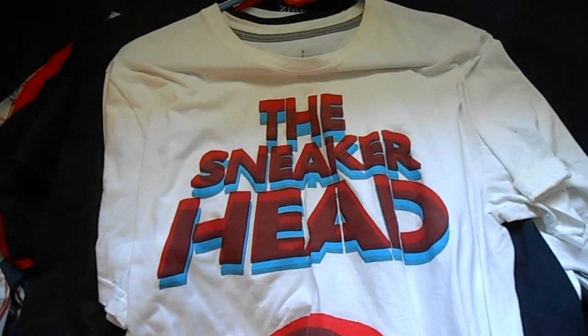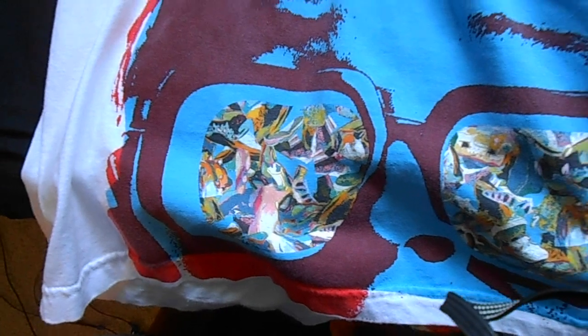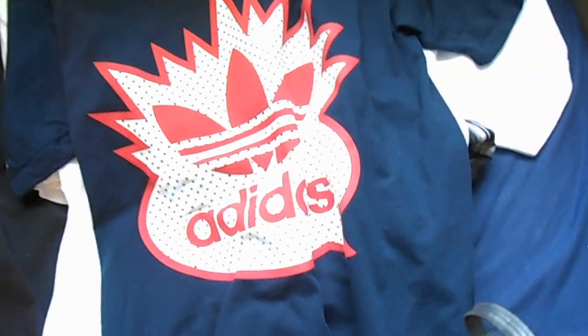Next I got this Jordan t-shirt. It says Sneakerhead and it's got Spike Lee's face on there. In his glasses are actually a whole bunch of shoes — it's actually a 3D t-shirt, and here are the glasses it came with. On the back it's got the infrared Jumpman. Got that shirt for $10, so pretty good deal.